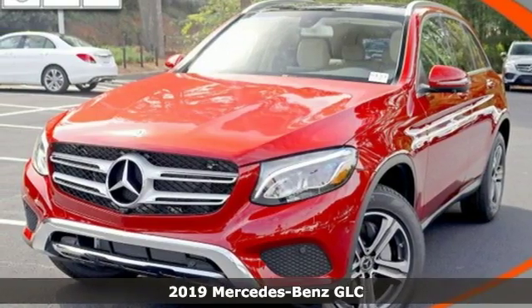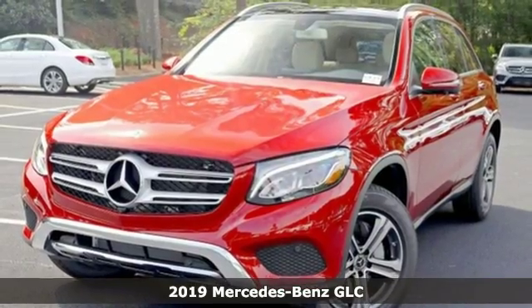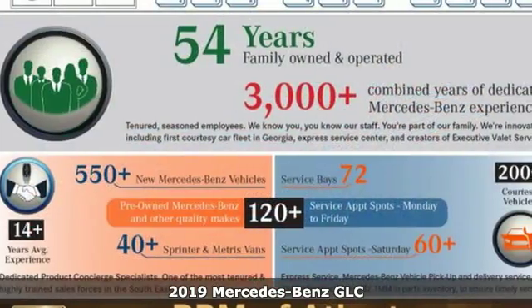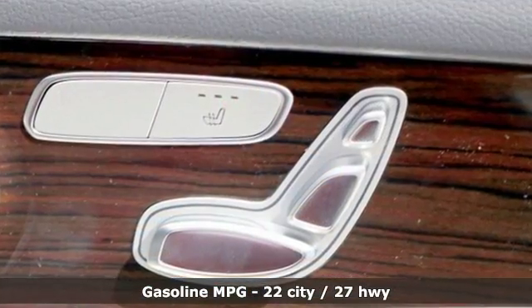It's a new 2019 Mercedes-Benz GLC. Corners are traded in for curves. The GLC has emerged with a C-Class-inspired cabin and sophistication, and a little taste for the wild.